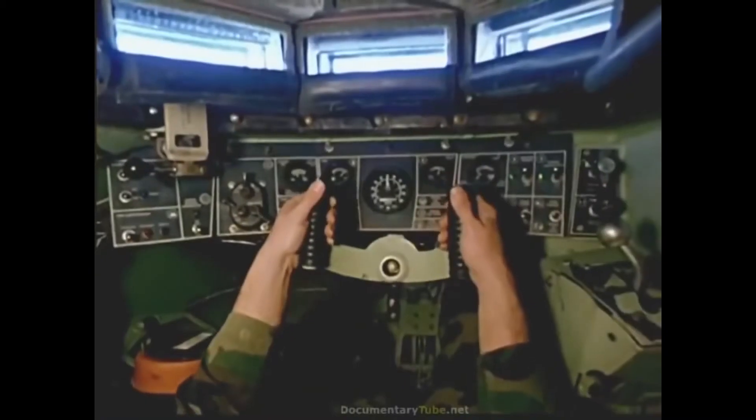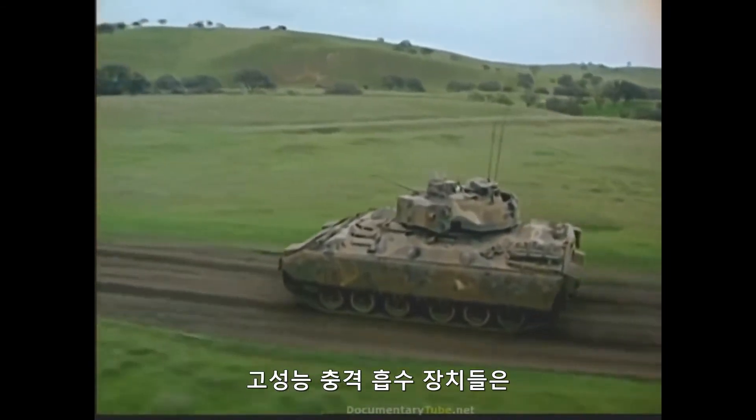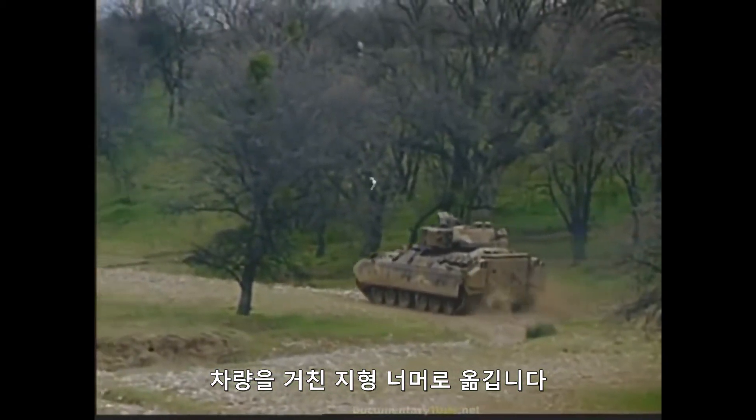The suspension system with 14 inches of vertical wheel travel and high-performance shock absorbers carries the vehicle over rough terrain with minimum shock and stress to troops and vehicle.